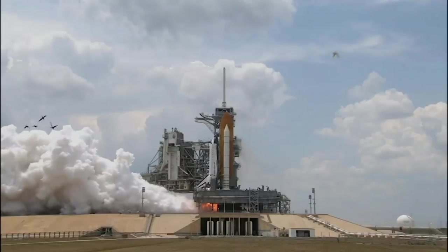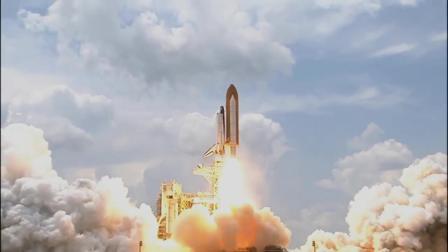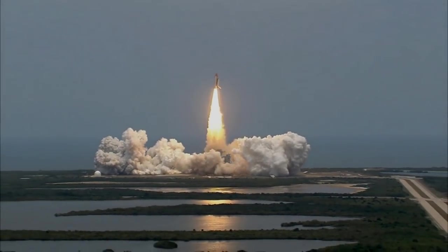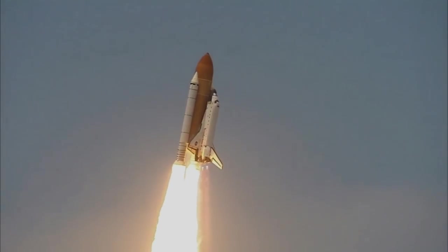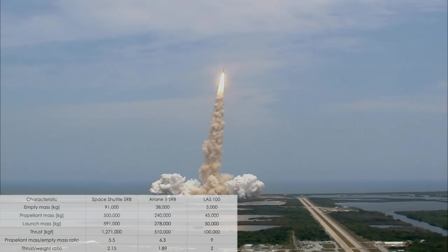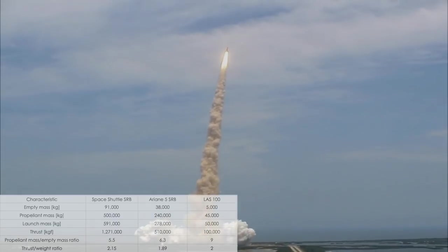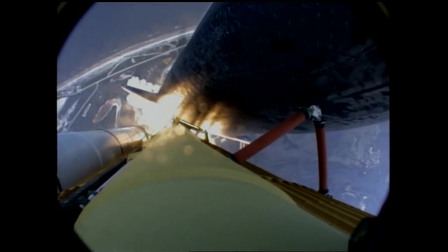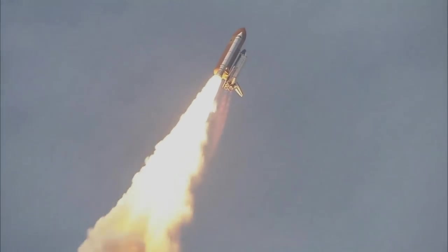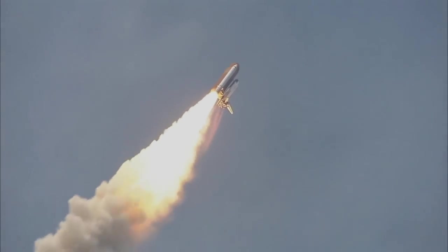Then we looked at the Space Shuttle and Ariane 5's SRBs, which are indeed low-performance rockets by themselves compared with the vehicle's main engines from the core stages. Their specific impulse is lower than the main engines and the propellant mass to empty mass ratio is very low, but the thrust-to-weight ratio is very high, as we can see from this table. It was clear that what matters for boosters is the thrust-to-weight ratio, while the specific impulse is of secondary importance. As long as the thrust-to-weight ratio is higher than the first stages, the booster will fulfill its duty to contribute to the vehicle's acceleration during ascent regardless of the booster's specific impulse.